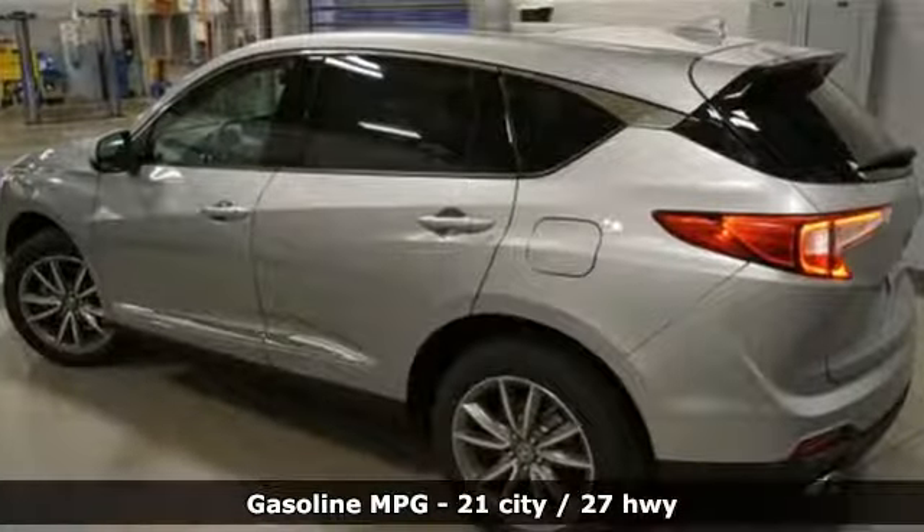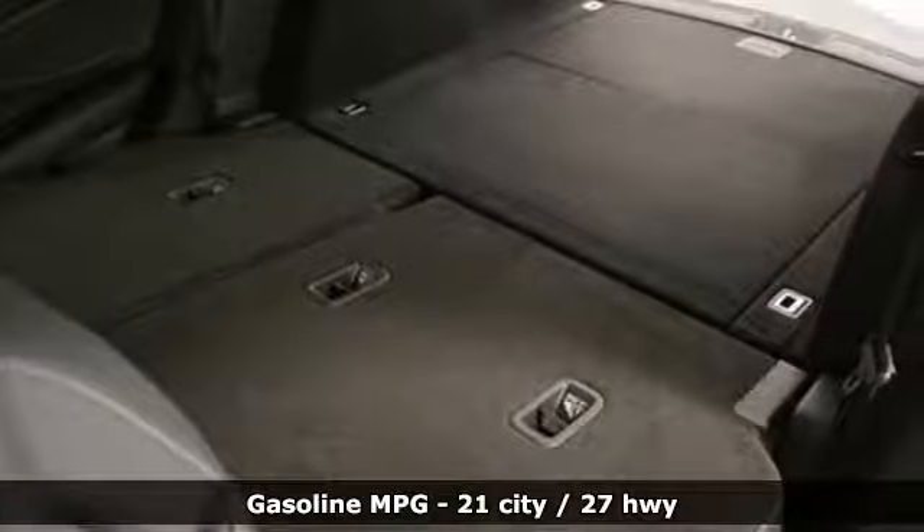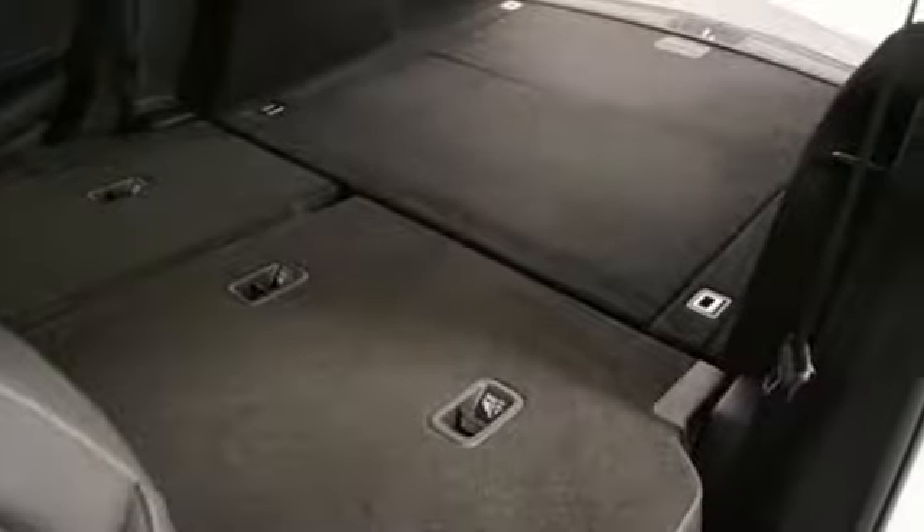Automatic transmission, gas pressurized shocks, streaming audio, power heated mirrors, front heated leather bucket seats.